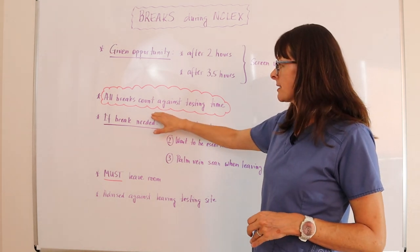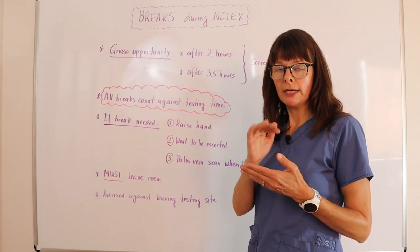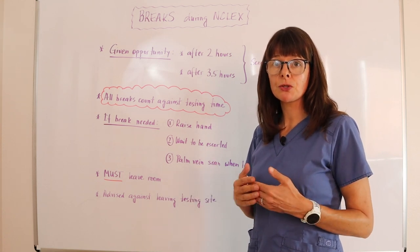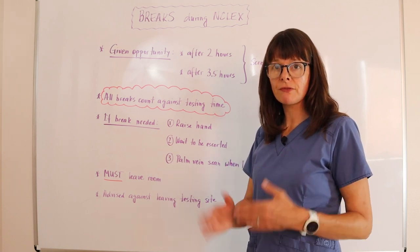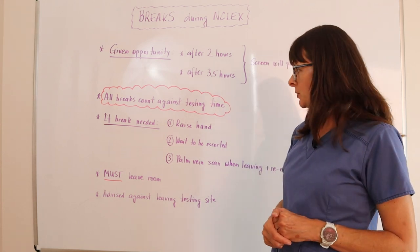All breaks count against your testing time, so make sure you're chipping away at the time so you don't suddenly run out of time because you took a half-hour break. Make those breaks very brief — do whatever you need to do to refresh and refocus, then go back inside the room and continue your test.